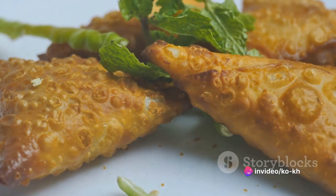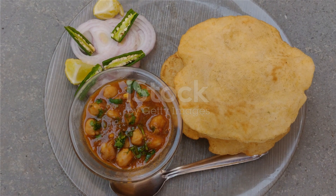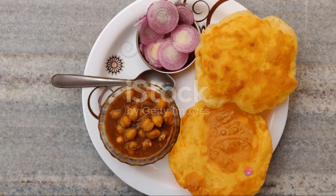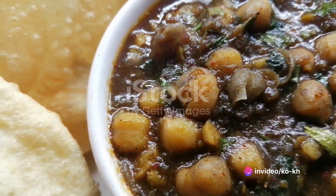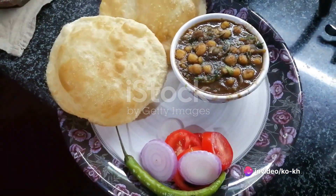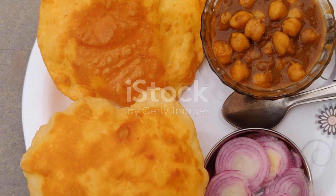And who can forget the beloved chole bhature? This dish comprises fluffy deep-fried bread called bhature, served with a spicy chickpea curry known as chole. The bhature dough is made from maida flour and yogurt, which is then left to ferment. Once the dough has risen, it is rolled out into circular shapes and deep fried till it puffs up beautifully.